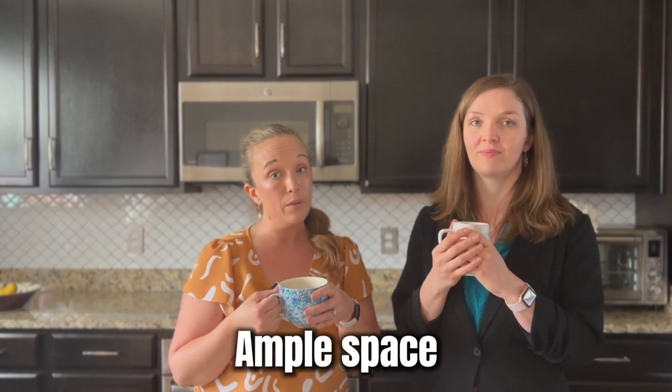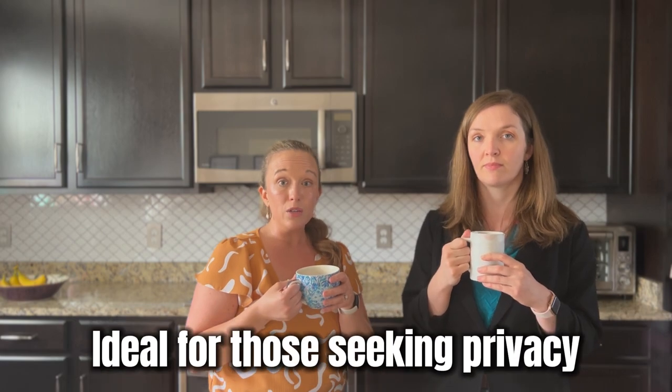Also notable, some of these homes offer a decent amount of space between you and your neighbors. A chief complaint for new construction is often that they cram as many homes in as they can, which can lead to feeling pretty cramped. If you value privacy, this may be a good neighborhood for you.